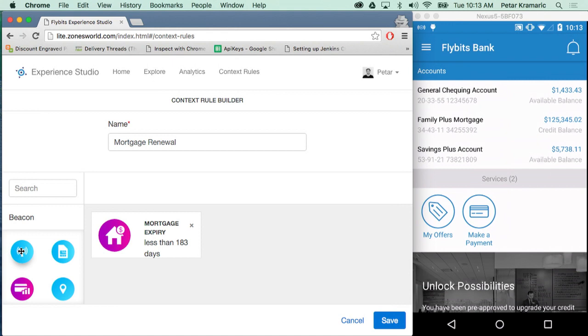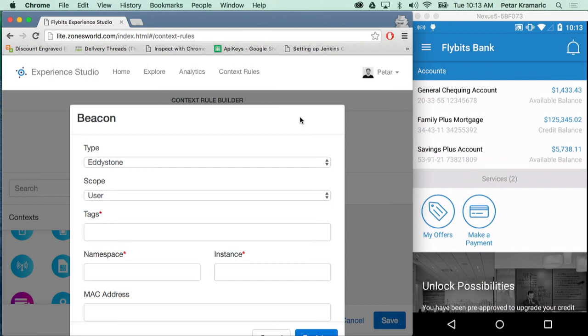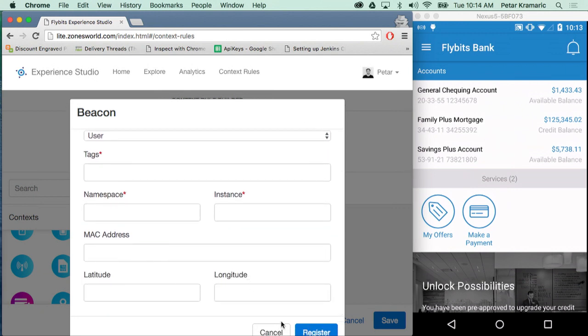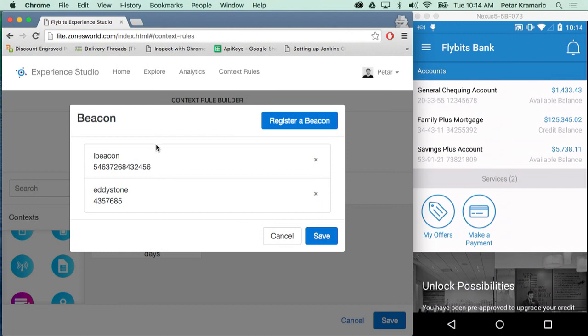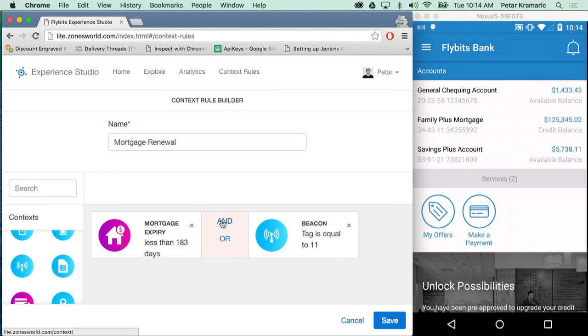Sorry about that. I'm going to drag and drop the beacon into the rule, and I have two different beacons I've created before — an iBeacon and an Eddystone beacon. We support both through the Android SDK and iOS SDK. I can click register to add a new beacon, but for this demo I'll use one I've already created. Now it's close to my device so it'll be able to detect it. I'll choose the iBeacon I created earlier, click save, and select the AND operator because I want both conditions to be true to deliver the correct content.